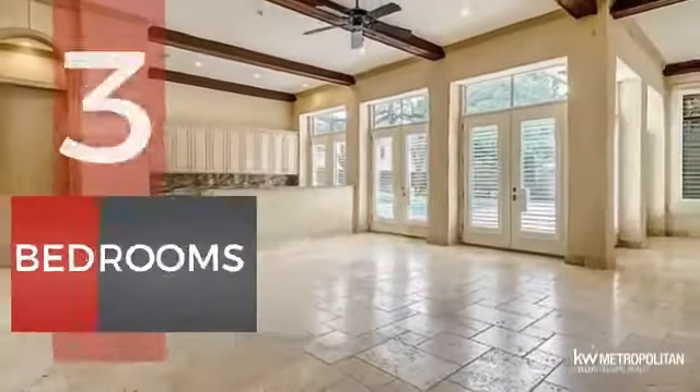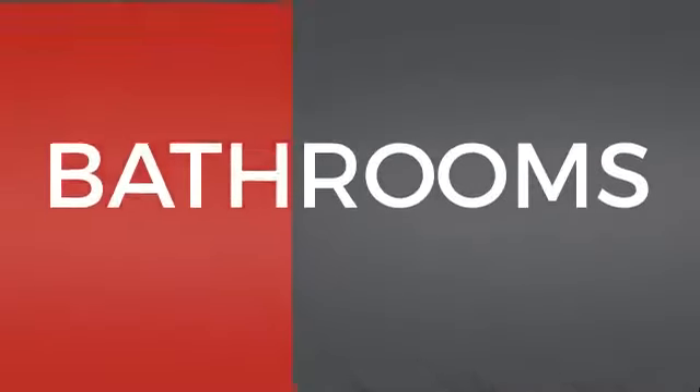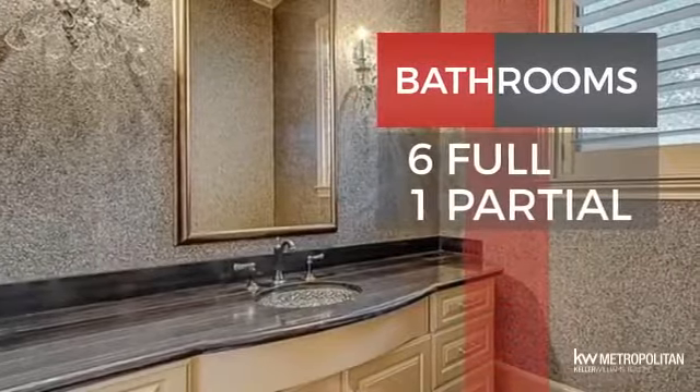Inside you'll find five bedrooms, so everyone has a private space to come home to, as well as six full bathrooms and one partial bathroom.